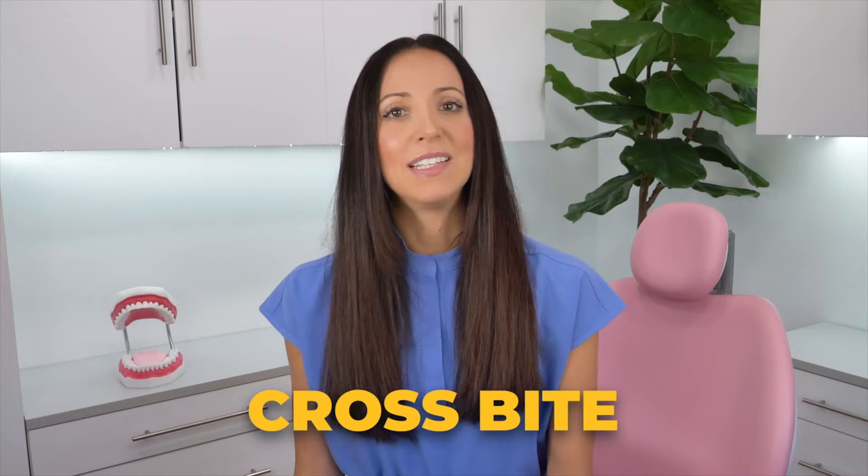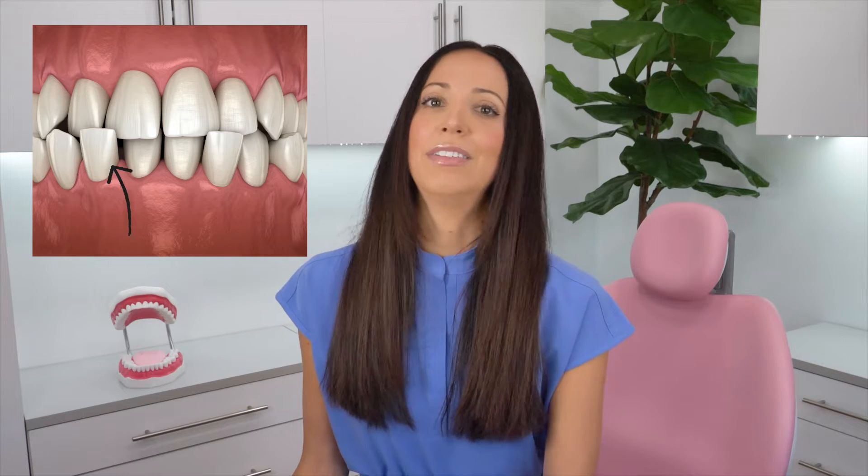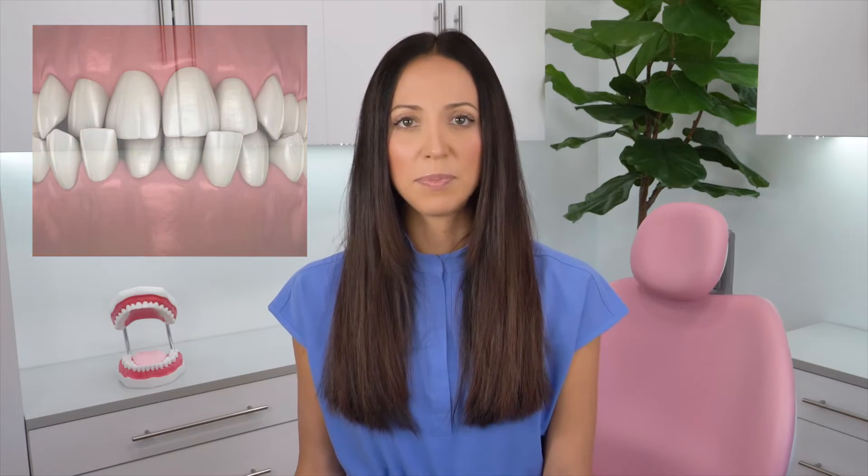Now, a crossbite is when the teeth on the opposing arches — the upper and lower — don't line up properly. Edge to edge is not a proper alignment and a crossbite is not a proper alignment. Typically with a crossbite, you'll see the upper teeth tilted slightly inward and the lower teeth tilted slightly outward. There are two types of crossbites: anterior crossbites, where one of the front teeth overlap in an irregular manner, and it's different from an overbite or an underbite in that it has more to do with the biting relationship of the teeth than it does the jaw anatomy.